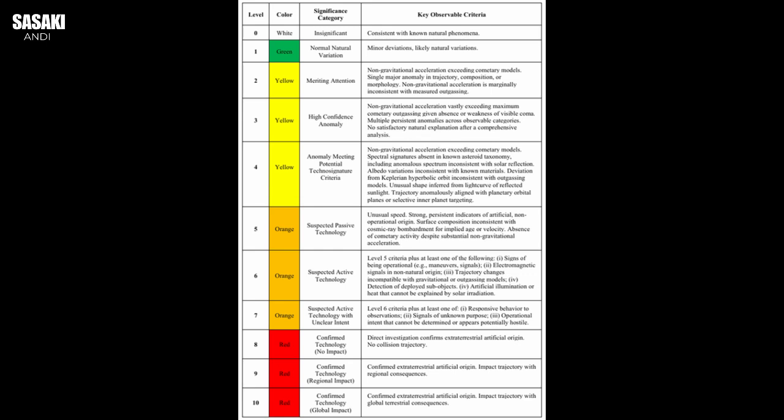Oumuamua sparked a lot of debate, pushed our understanding of comets and asteroids. But ultimately, many astronomers felt they could find ways to explain its properties through natural phenomena, even if a bit exotic. But 3i Atlas, landing at level four, represents a significantly higher degree of strangeness. It presents these fundamental chemical and trajectory anomalies that are much harder to reconcile with any known natural explanations, even the exotic ones. The combination of this weird path plus the truly bizarre chemistry of nickel minus iron builds a much stronger case for deep investigation — something that pushes us beyond just tweaking our definition of what a natural space rock can be.